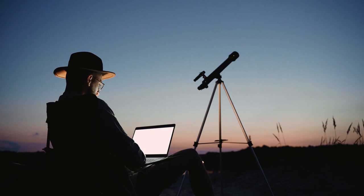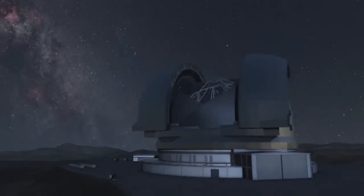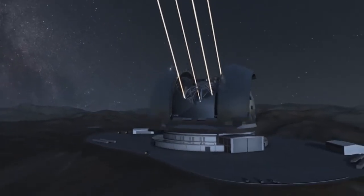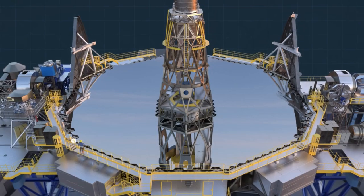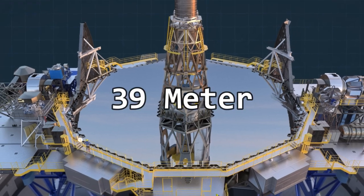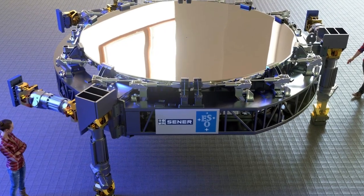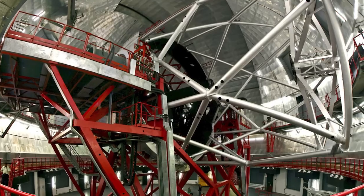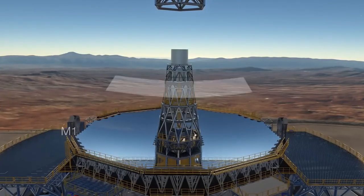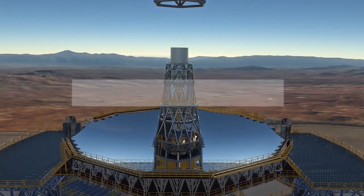Telescopes work by using mirrors to gather light from faraway things. The bigger the mirror, the more light it can collect, and the farther it can see. The ELT is taking this to a whole new level. The main mirror will be 39 meters across and weigh about 132 tons — four times bigger than any telescope mirror ever made. And that's just one of its five mirrors, which together collect more light than 15 ten-meter telescopes combined.